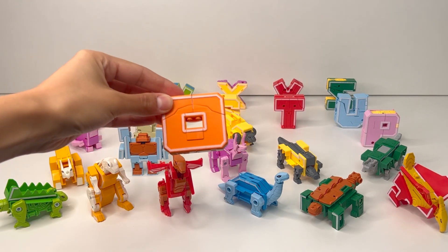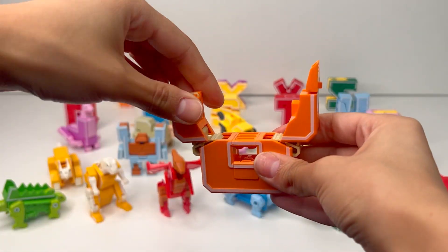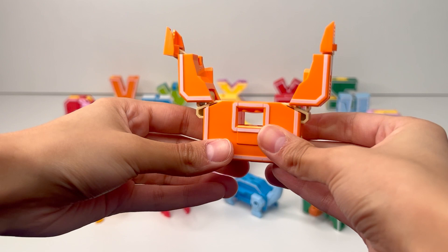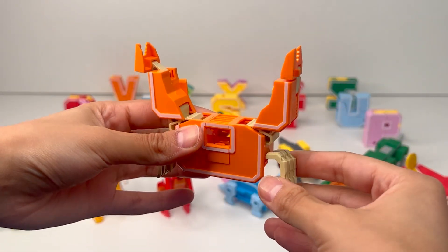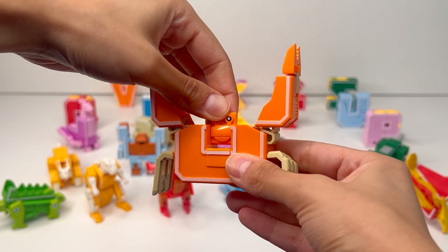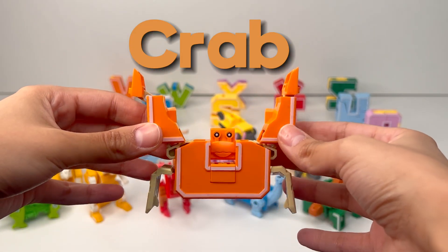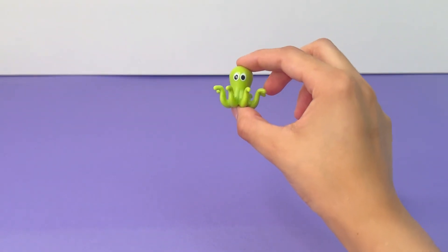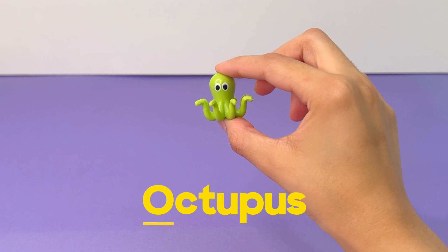The next letter of the alphabet is O. Now let's transform it. Here are some arms. It has a lot of legs — I think I know what it is. It's a crab. Crabs are crustaceans that live in the water. O is for Octopus. An octopus is a sea creature with eight tentacles.